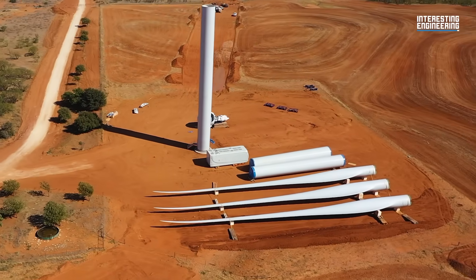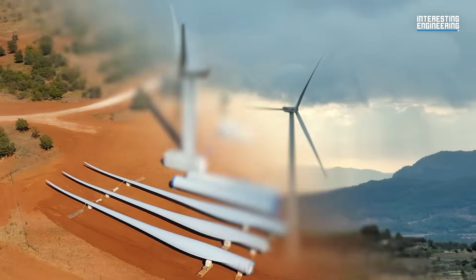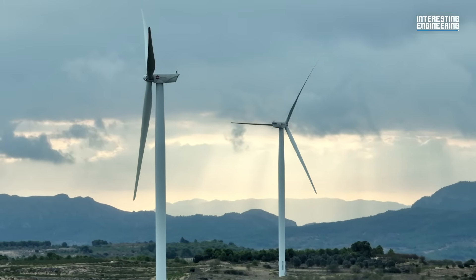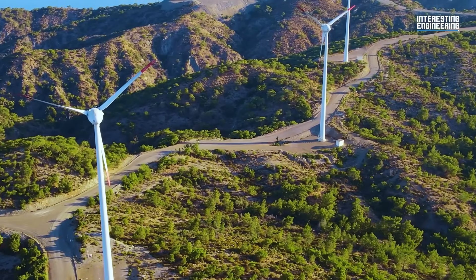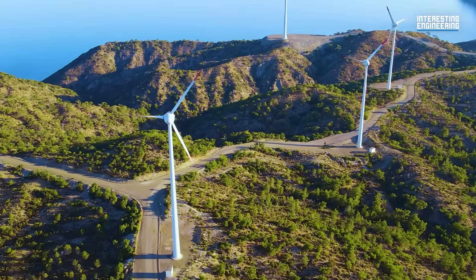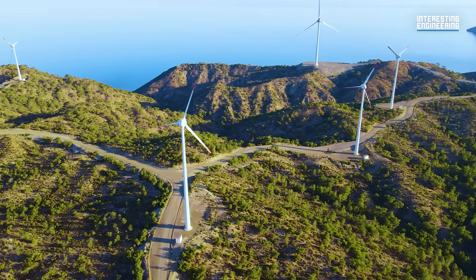If Radia's Wind Runner concept takes off, it will open up thousands of possible sites for more efficient giant wind farms worldwide. It just might be the catalyst for achieving the International Energy Agency's goal of generating a third of the world's power from land-based wind turbines.